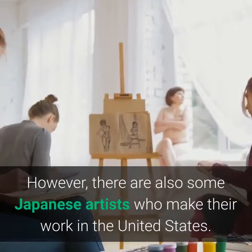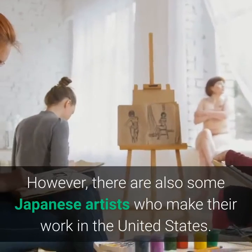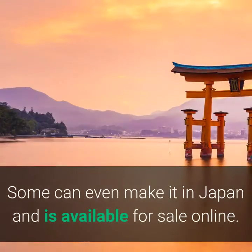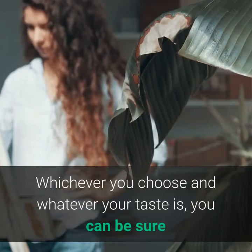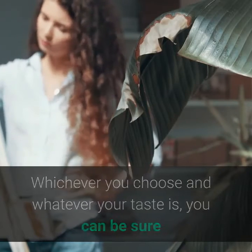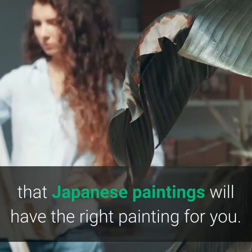However, there are also some Japanese artists who make their work in the United States. Some can even make it in Japan and have it available for sale online. Whichever you choose and whatever your taste is, you can be sure that Japanese paintings will have the right painting for you.